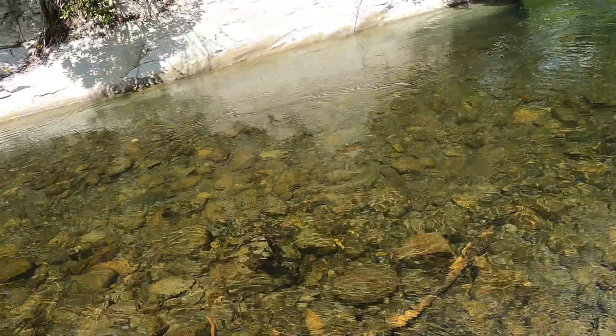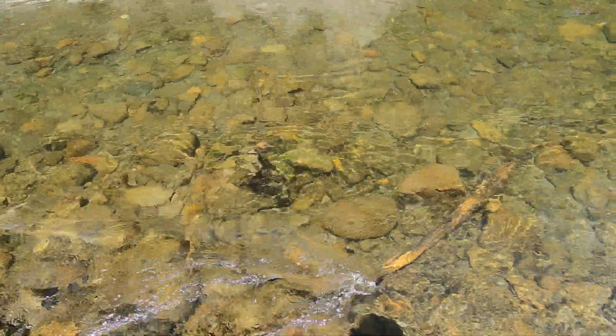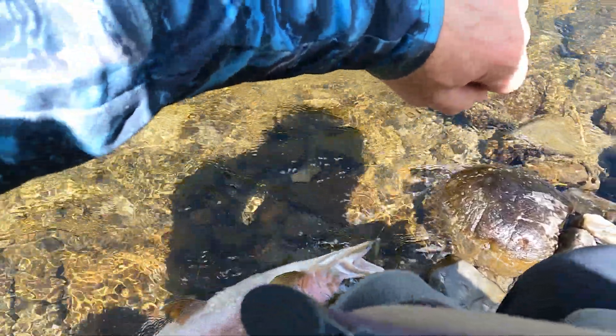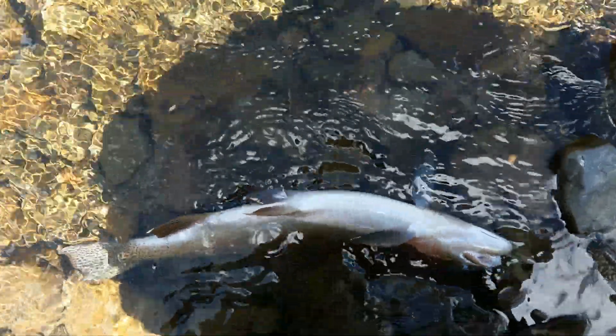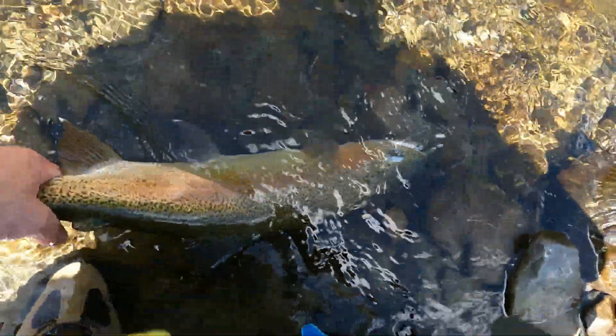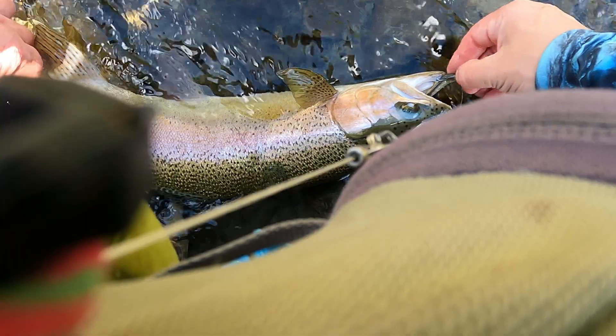What a fish. Another donkey on the soft bait.